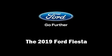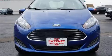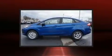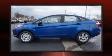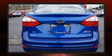Get excited about the 2019 Ford Fiesta. This four-door, five-passenger sedan leads among competitors in its segment. It features an automatic transmission, front-wheel drive, and an efficient four-cylinder engine.